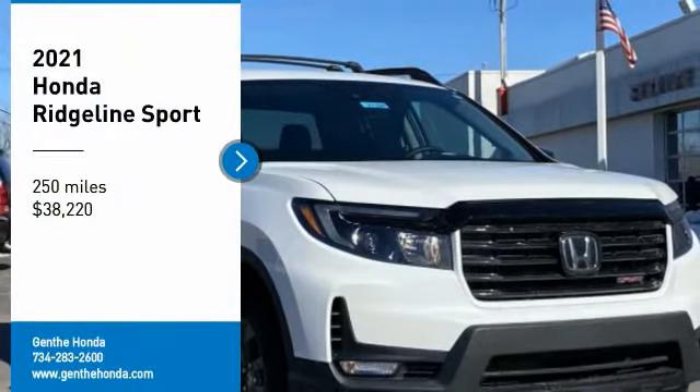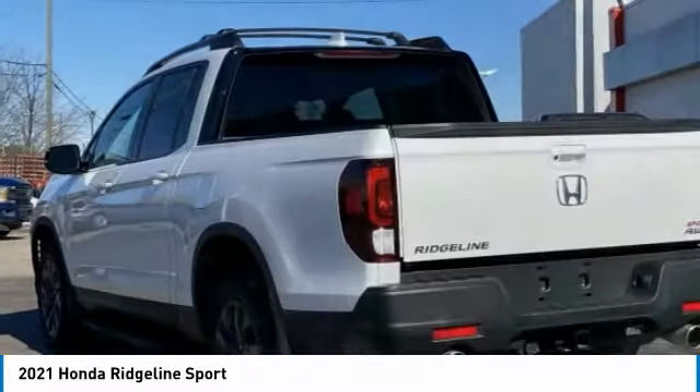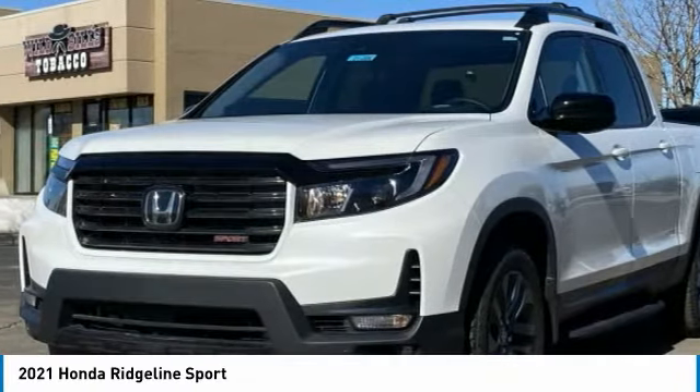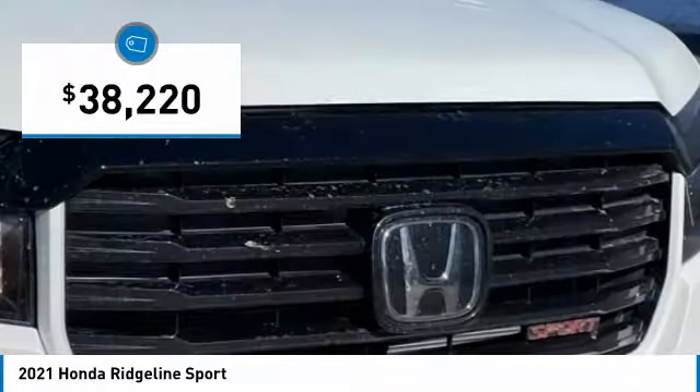Make a great choice today with the 2021 Ridgeline. The Ridgeline was designed to give you exactly what you need to get the job done. And with Honda quality built right in, this truck can be with you for the long haul and is priced below $40,000.